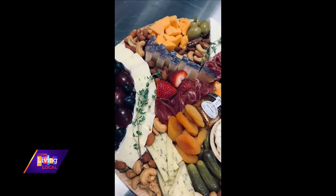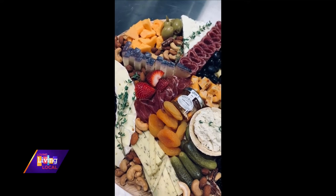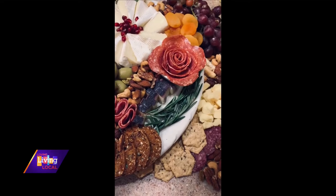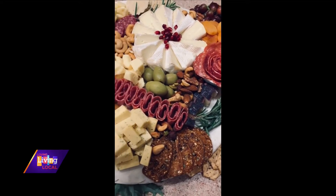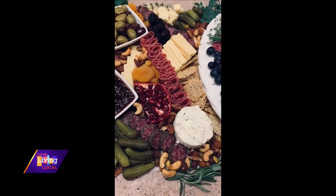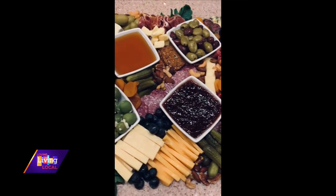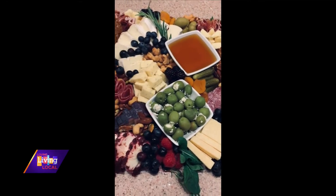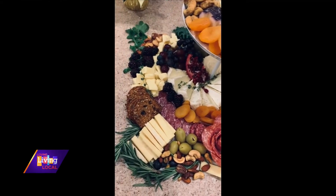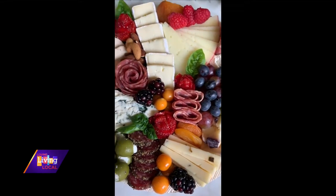So what goes into making a good charcuterie board? I would say the versatility. For cheeses, I like to have a lot of different types — a softer cheese, a hard cheese, differences of flavor — so you have variety. To me, the most important part is having good quality products. It's kind of a simple thing, so quality goes a long way.